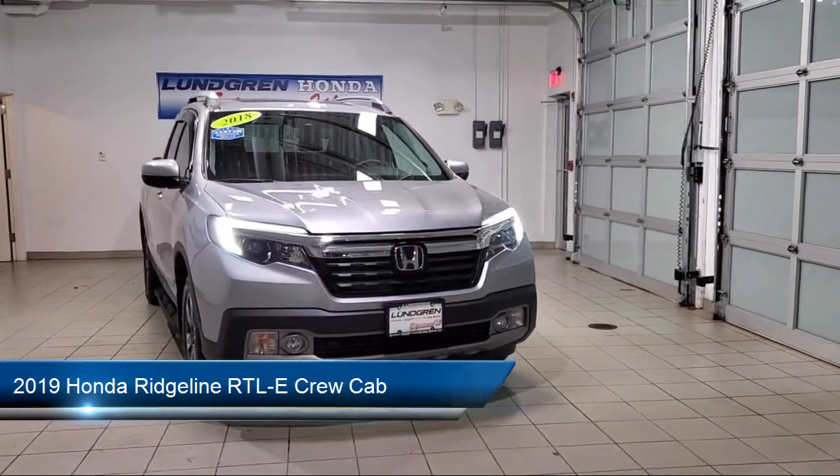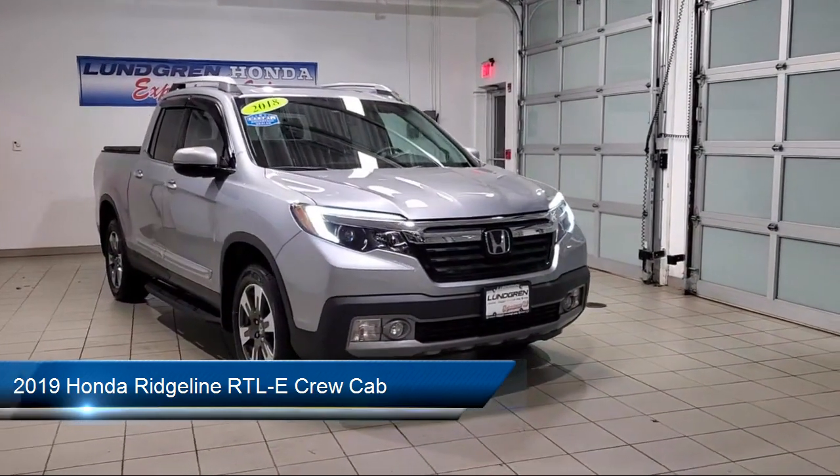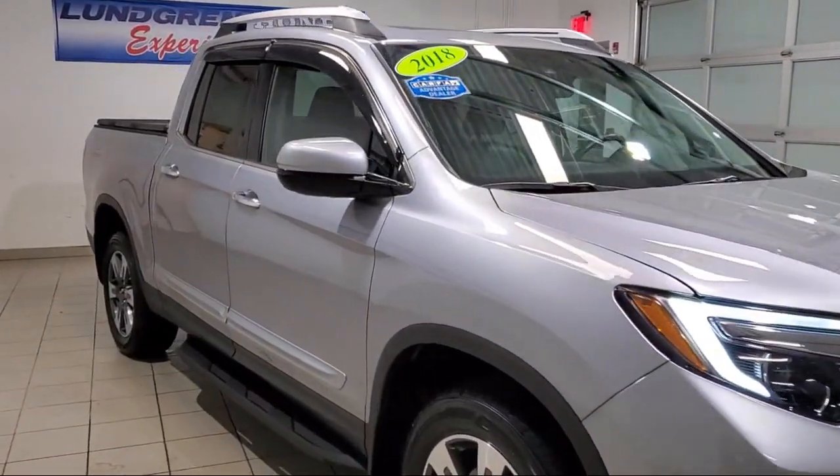It comes equipped with Apple CarPlay and Android Auto, steering wheel controls, rear view camera, heated door mirrors, and a split pull-down rear seat.